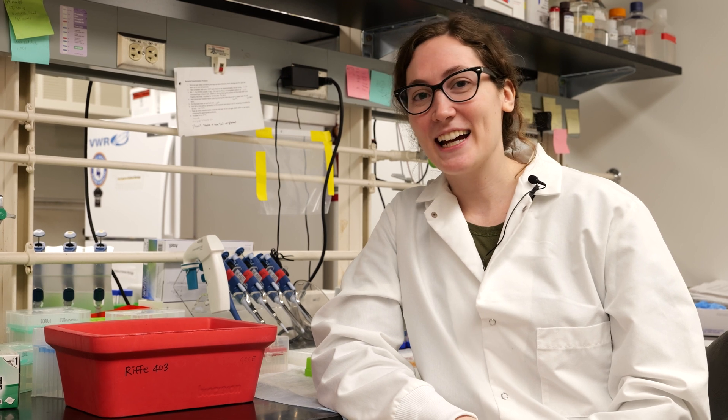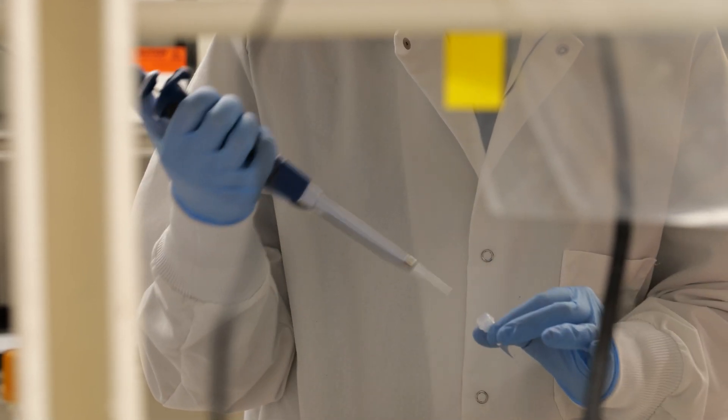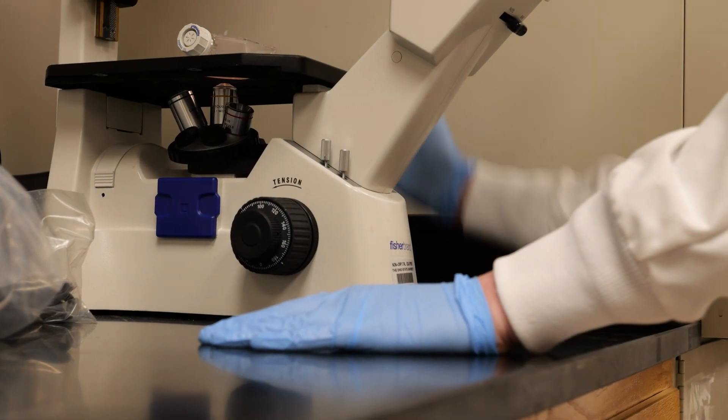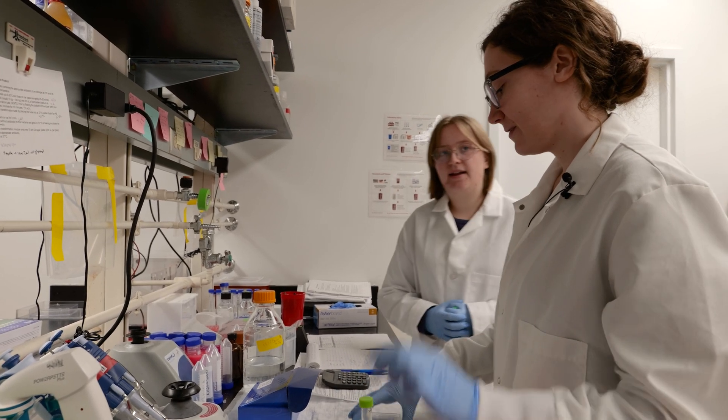In the lab I have many different responsibilities. I carry out experiments, help other people with their experiments, and keep cell cultures going. I help mentor students and help write papers.